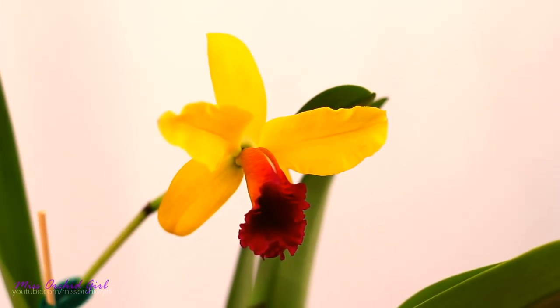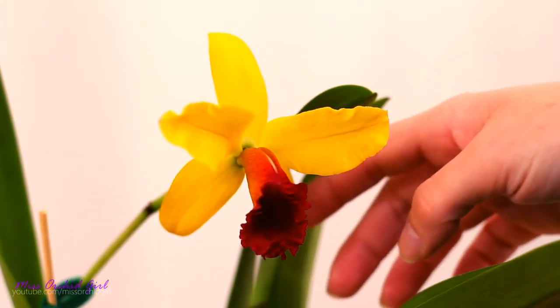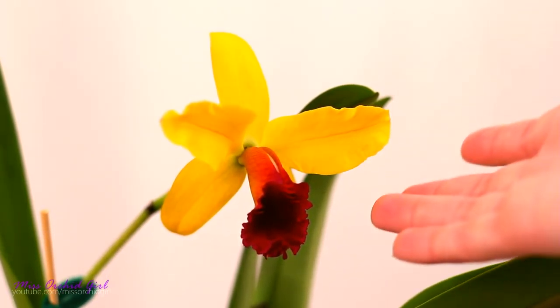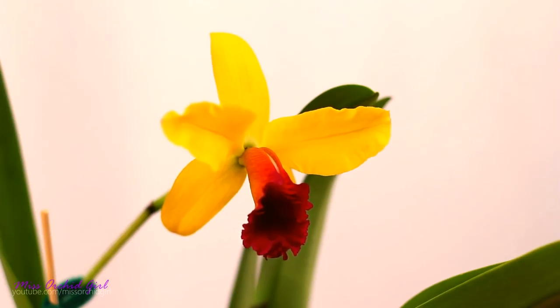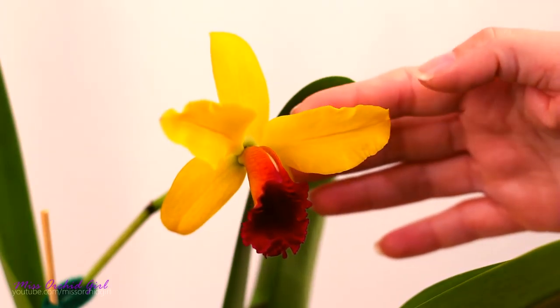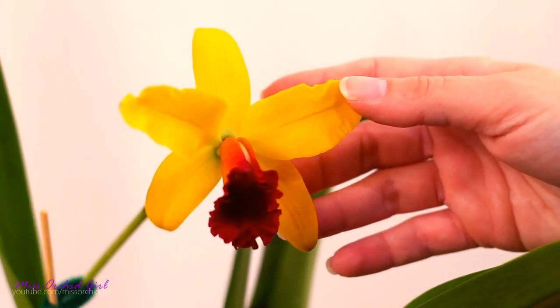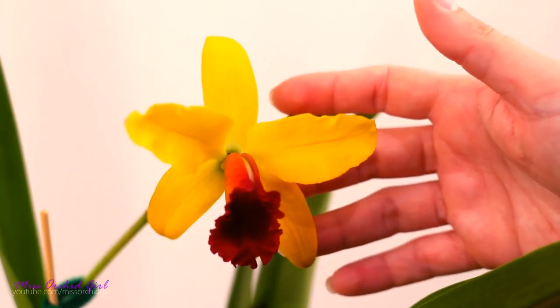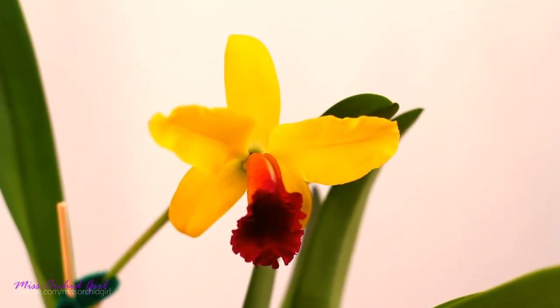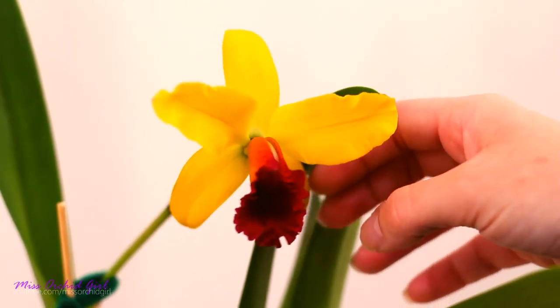The problem is that I don't really know the ID. I searched and searched — I found the Alma Kee, which is the most iconic golden cattleya with a red lip, but it's obviously not that. I suspect it's a Laelia-cattleya. By the way, it has no fragrance just yet, but that might change since it is the first day it's in bloom. So if you guys have any idea what this might be, if you have an ID that I can work with and start searching, please let me know in the comment section below.